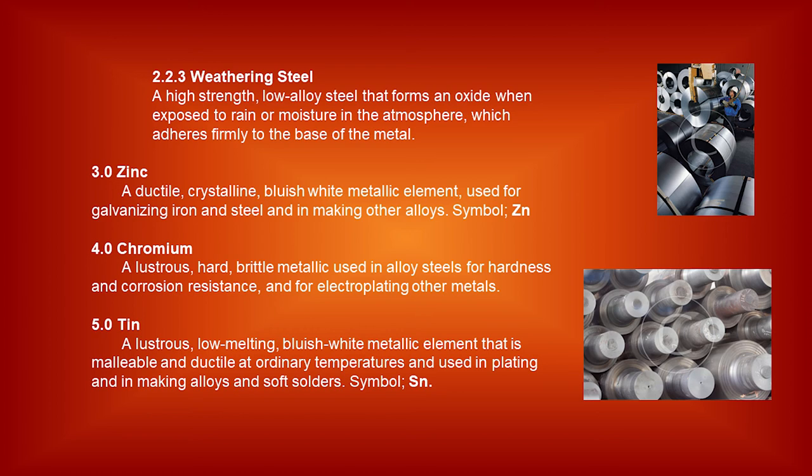Non-ferrous metal definitions. Zinc: a ductile, crystalline, bluish-white metallic element used for galvanizing iron and steel and in making other alloys — symbol Zn. Chromium: a lustrous, hard, brittle metallic element used in alloy steels for hardness and corrosion resistance and for electroplating other metals. Tin: a lustrous, low-melting, bluish-white metallic element that is malleable and ductile at ordinary temperatures, used in plating and making alloys and soft solders — symbol Sn.